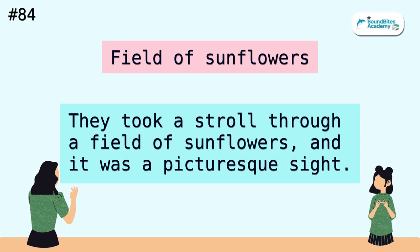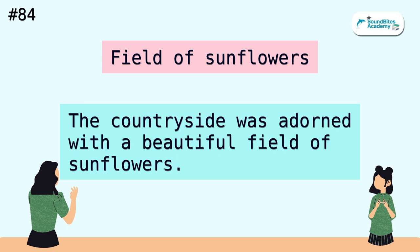Field of sunflowers. They took a stroll through a field of sunflowers and it was a picturesque sight. The countryside was adorned with a beautiful field of sunflowers.